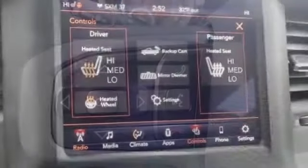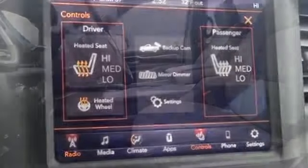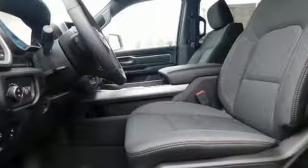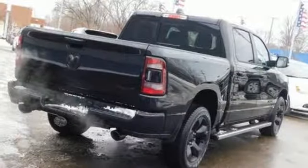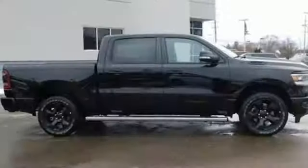Automatic transmission. Electronic shift on the fly. Engine auto stop-start feature. Active grill shutters. Streaming audio. Power tilt-down heated mirrors. Dual zone climate control. Aluminum wheels. Heavy duty shocks. Auto dimming rear view mirror. And V8 engine.